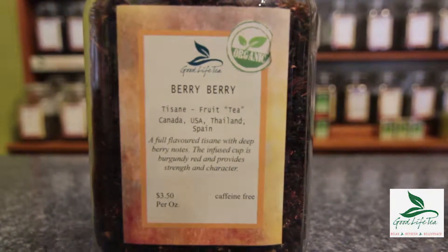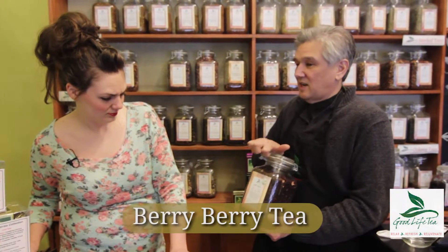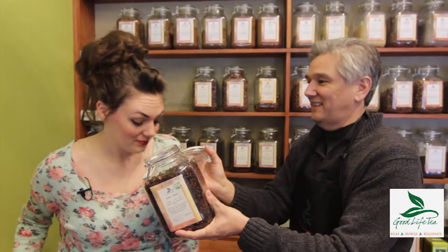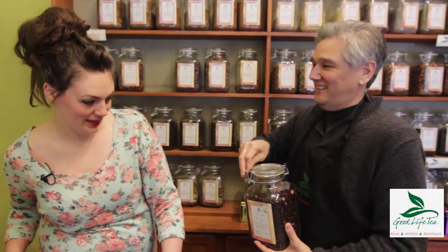This is called Beriberi. It's one of our fruit tisanes. It's got lots of berry flavor in it. What do you think? Wow, it smells like berry and you can see the berries. It smells very fruity, so I think that would taste pretty good. No calories and no sugar brews up — berry berry.